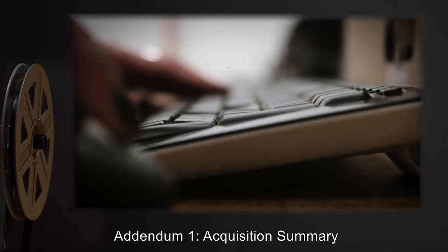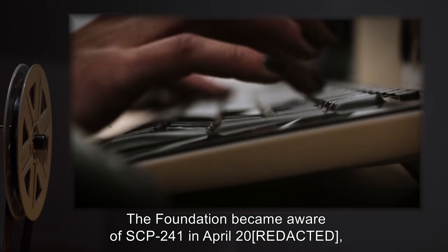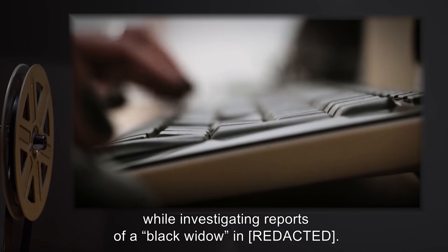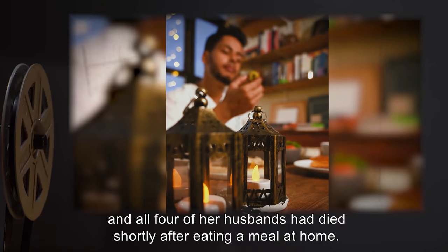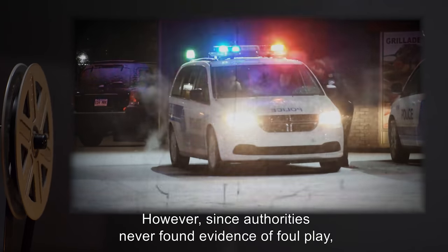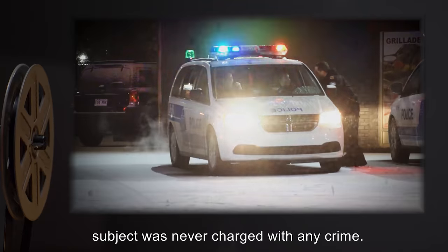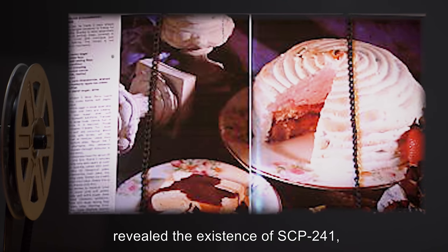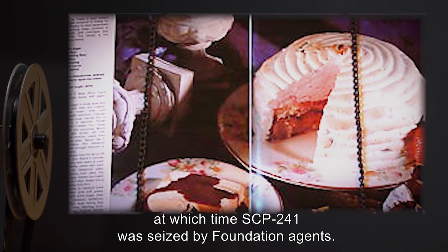Addendum 1 - Acquisition Summary: The Foundation became aware of SCP-241 in April 2000, while investigating reports of a black widow in [redacted]. Said subject had been married four times, and all four of her husbands had died shortly after eating a meal at home. However, since authorities never found evidence of foul play, Subject was never charged with any crime. Subsequent interviews with Foundation personnel revealed the existence of SCP-241, at which time SCP-241 was seized by Foundation agents.